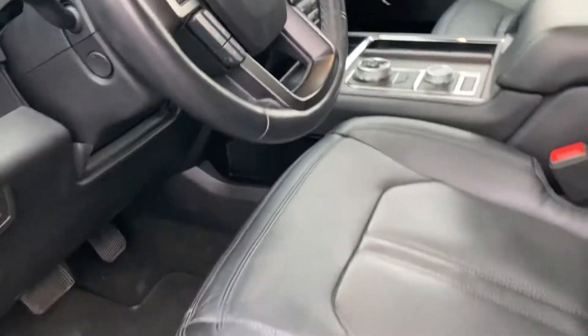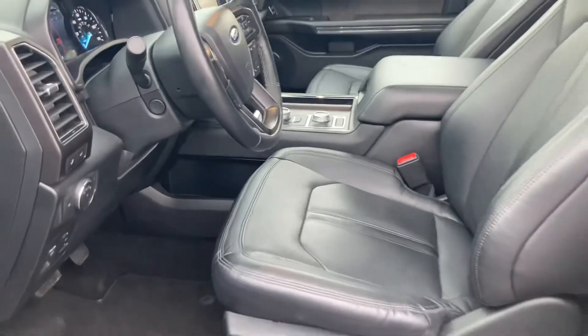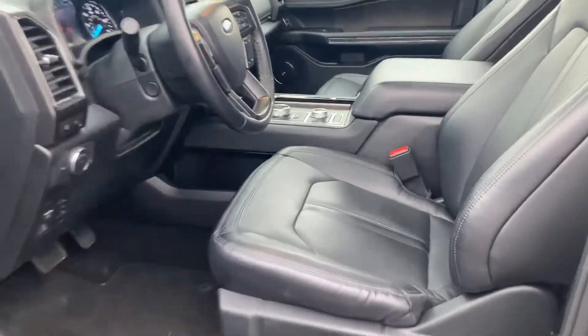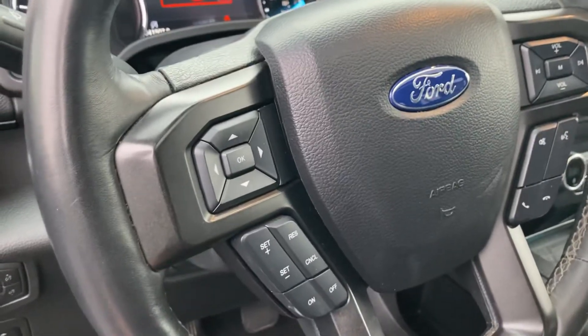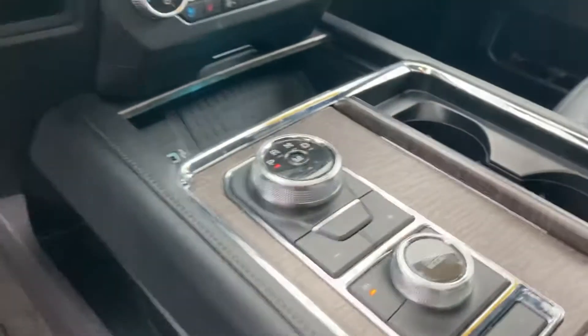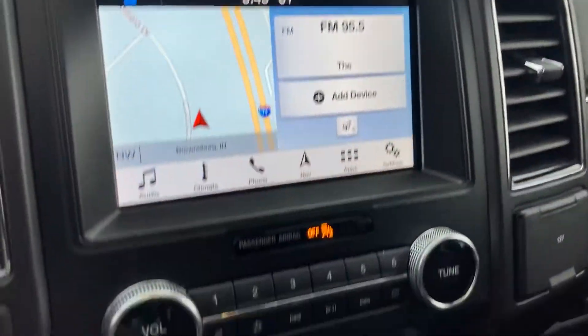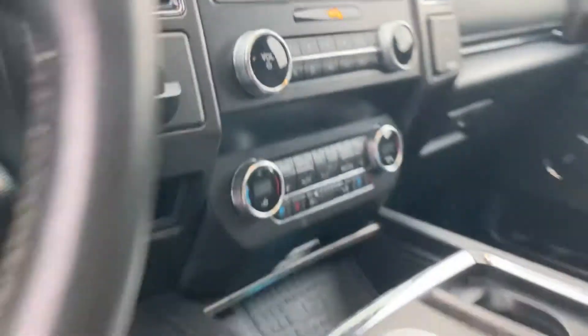I'll set it back to somebody that was super short — there we go. On the steering wheel, you've got Bluetooth controls and cruise control, easy to get to. You don't have to worry about taking your hands off the steering wheel. Big 8-inch screen again. There's your heated seats, cooled seats, heated steering wheel, and dual climate control.